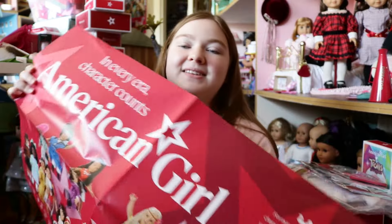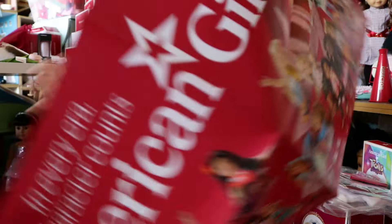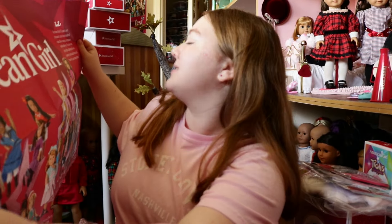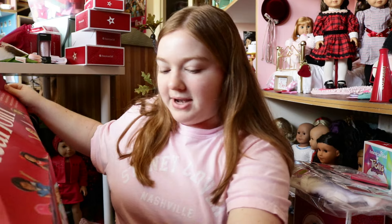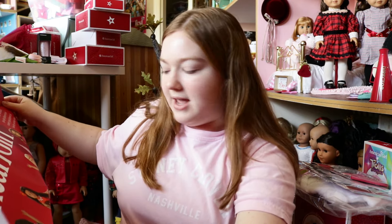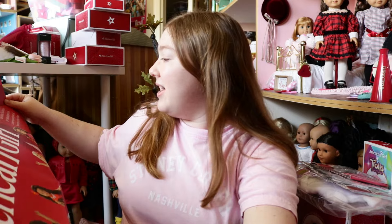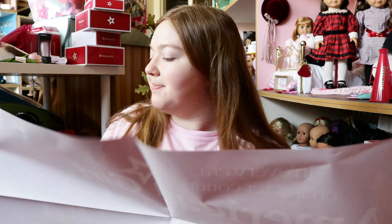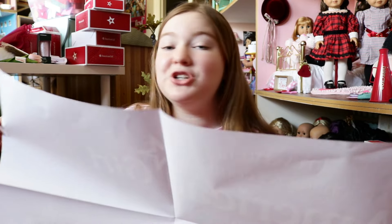Look at how big this is — this is humongous. It says, 'In every era, character counts,' and it says American Girl, and then it has photos of all of the American Girl character dolls on it that are out right now. It has the historical characters, the World by Us characters, and some of the Girl of the Year dolls such as Kira, Corinne, Lila, and Kavi. It says, 'For more than 35 years, our character stories have inspired values like courage and compassion. This collection gives girls a glimpse into our country's past and present and how they can shape its future.'